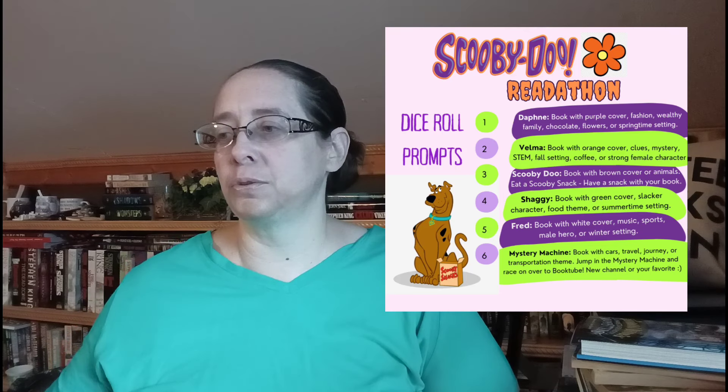If you roll a 2, it's Velma — a book with orange on the cover, or it's about clues, a mystery, STEM, or a false setting. Things you'd associate with Velma. If it's Shaggy — that's me — it's a book with green on the cover, a slacker character, food themes, or a summertime setting. Things like that.